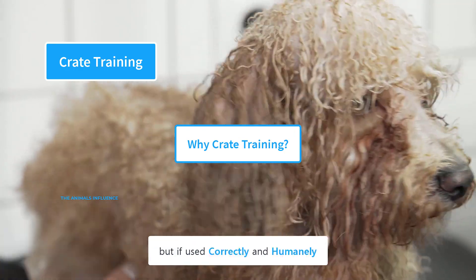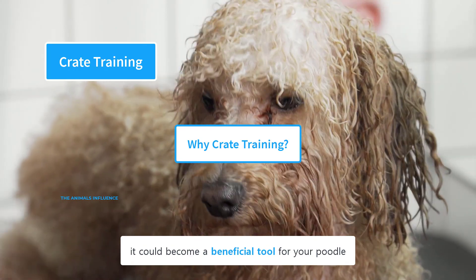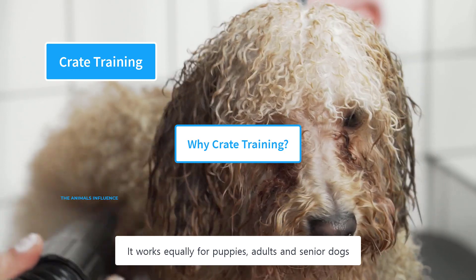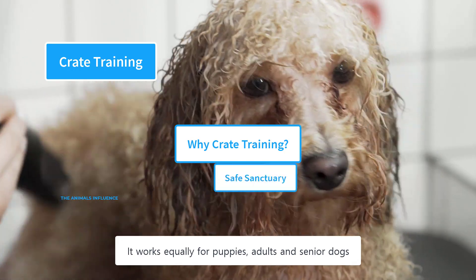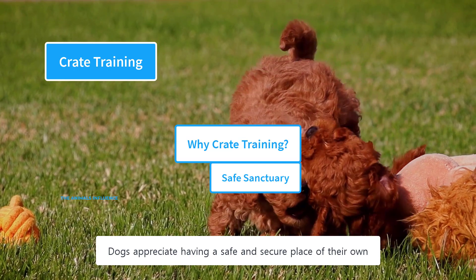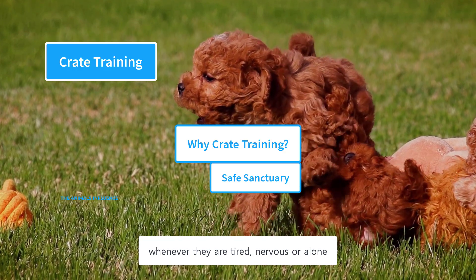Crate training may seem cruel, but if used correctly and humanely, it could become a beneficial tool for your poodle. It works equally for puppies, adults, and senior dogs. Dogs appreciate having a safe and secure place of their own — a crate could work as a place of comfort whenever they are tired, nervous, or alone.